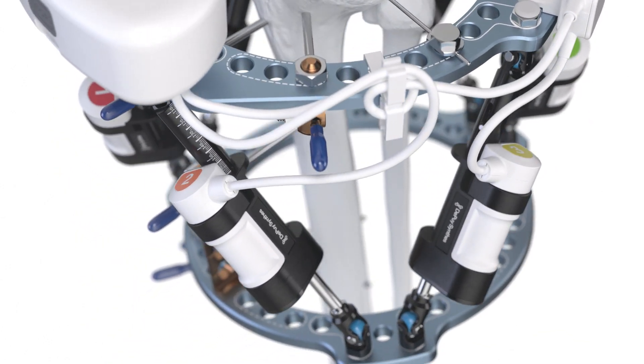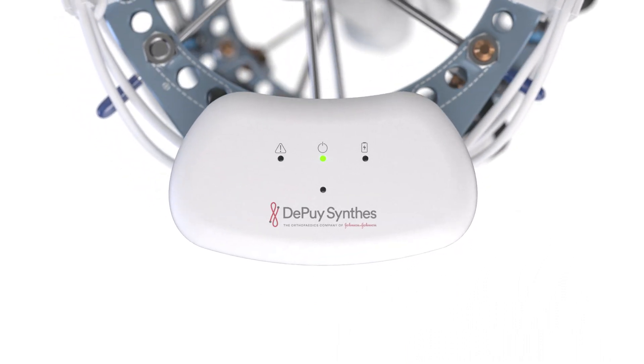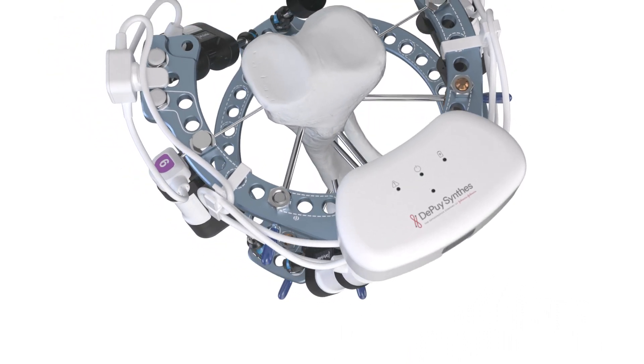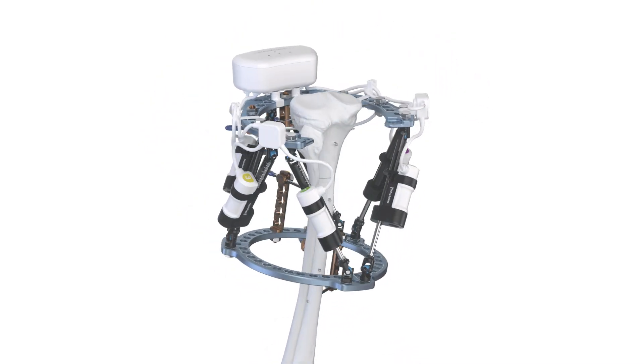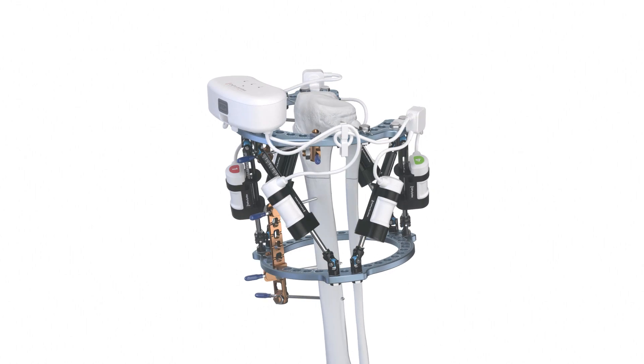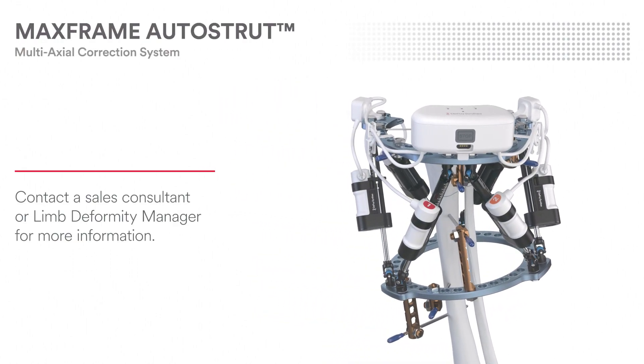The strut lights and sounds communicate the system status. The MaxFrame Autostrut control box and software puts strut adjustment in the surgeon's control, which allows implementation of the exact treatment plan designed for the patient. Contact a DePuy Synthes sales consultant or your limb deformity manager for more information.